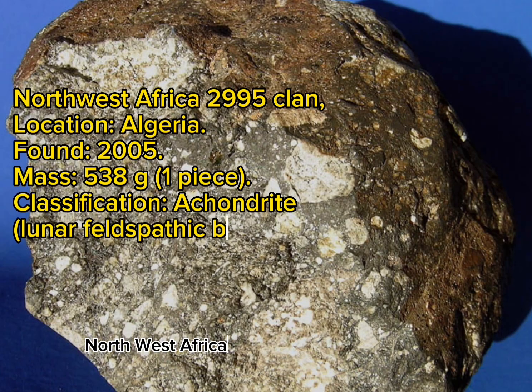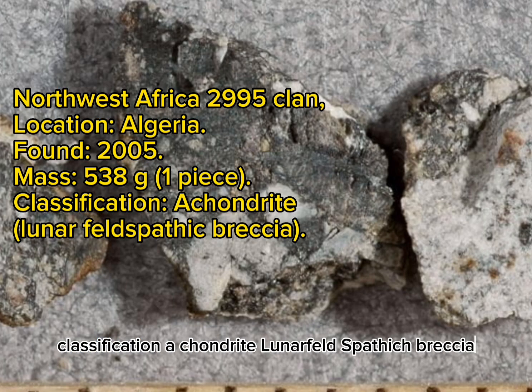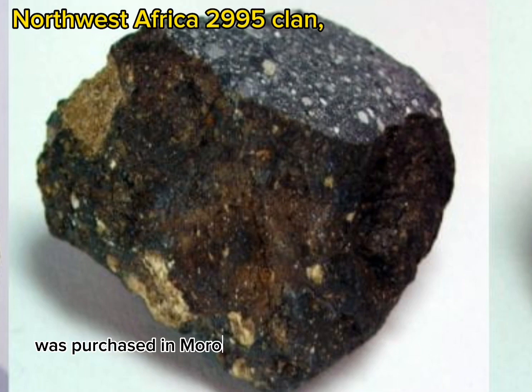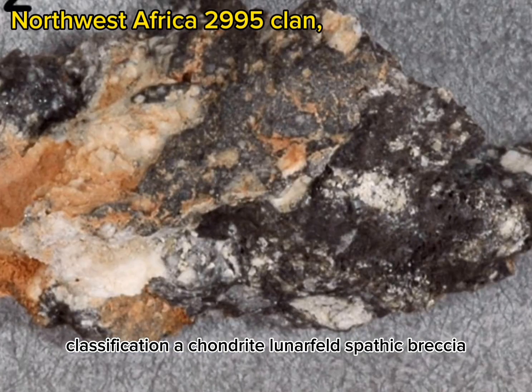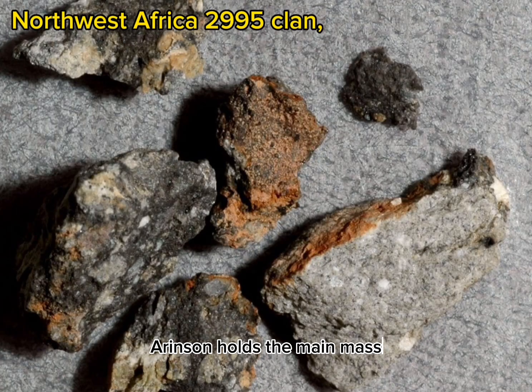Northwest Africa 2995 clan. Location: Algeria. Found: 2005. Mass: 538 grams, one piece. Classification: Achondrite, lunar feldspathic breccia. History: A 538 gram, fully crusted and minimally weathered stone was purchased in Morocco by Aronson in November 2005. A 21.2 gram specimen is on deposit at NHM; Aronson holds the main mass.